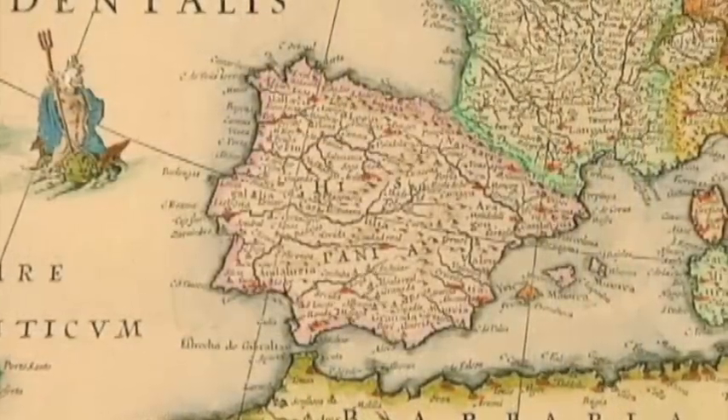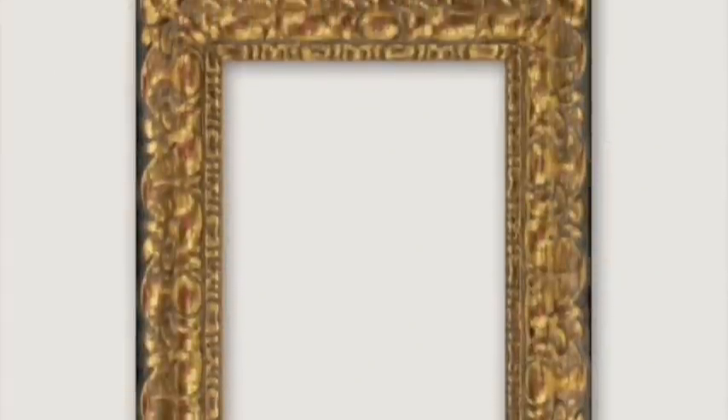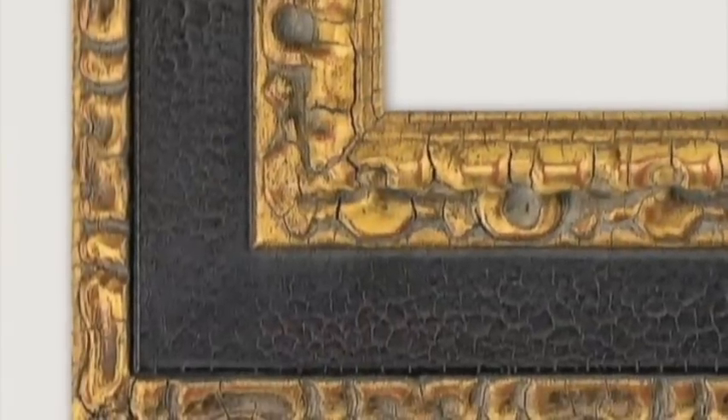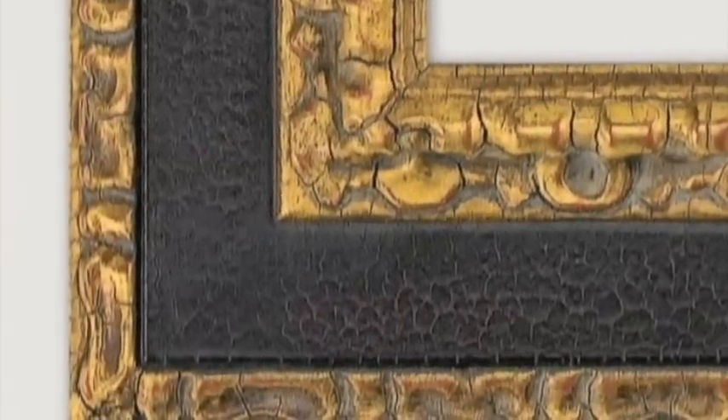Concerto's Spanish-style frames beautifully emulate historical designs from this culturally rich region. Bold carvings, ornamentation gilded in genuine gold, hand-finishing and aging techniques are all combined in these fine frames.